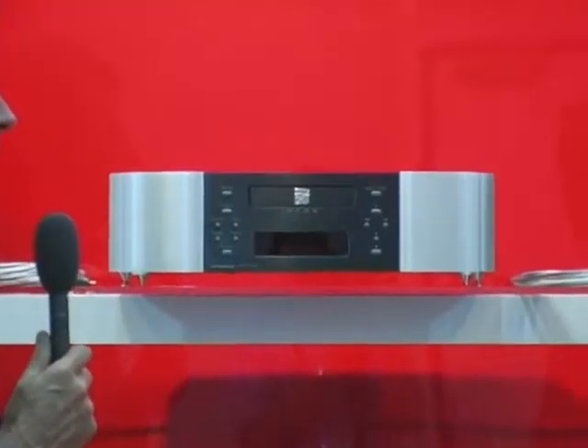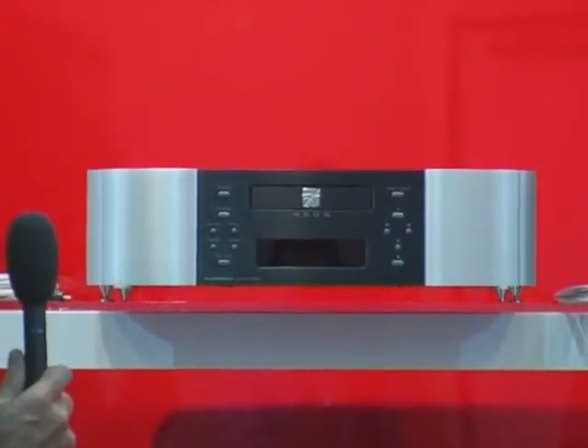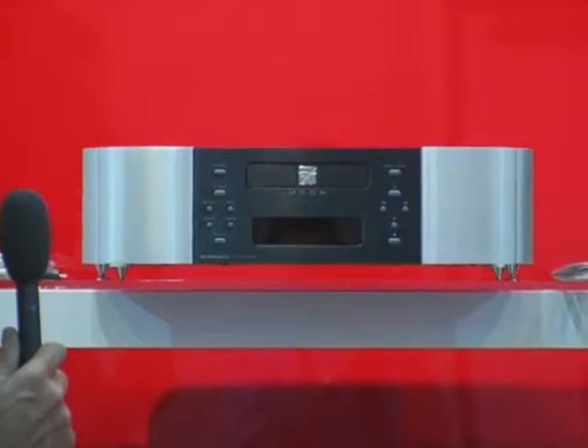Absolutely. Moon essentially has two ranges. We've got the Classic range, but what we have here is Evolution. This is an entry-level Evolution product. We have the Supernova CD player. It's a standard Redbook CD player. It doesn't cover SACD or any sort of gimmickry like that. It is a standard Redbook CD player, which we believe still is the best medium for CD.